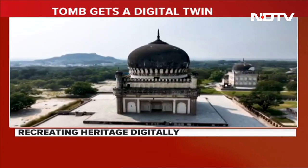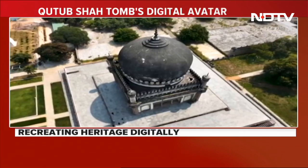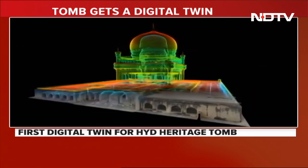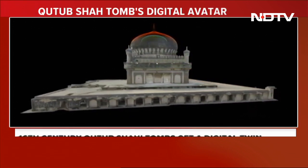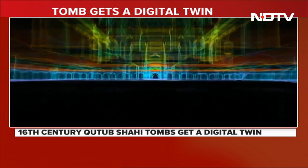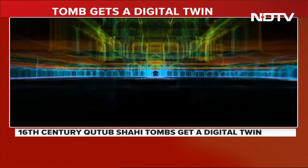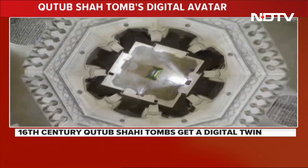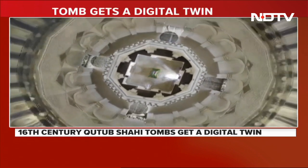Hyderabad's Kuli Qutb Shah tombs, awaiting a UNESCO World Heritage Tag, now has a digital twin. Hexagon, a global leader in reality technology, has created a 10.7 billion data points rich digital twin of the 16th century necropolis located north of Golconda, said to be one of its kind in the world.